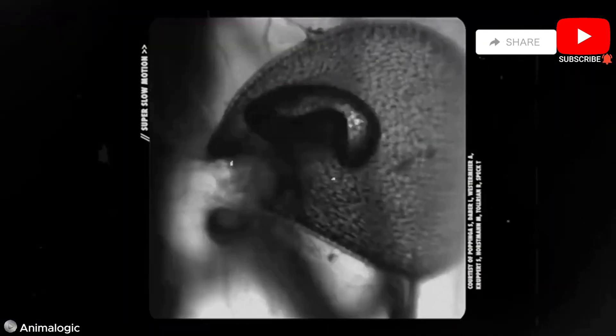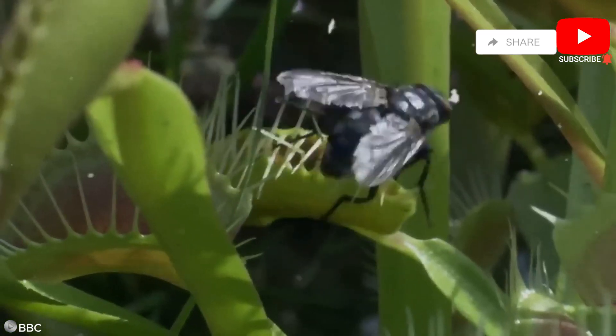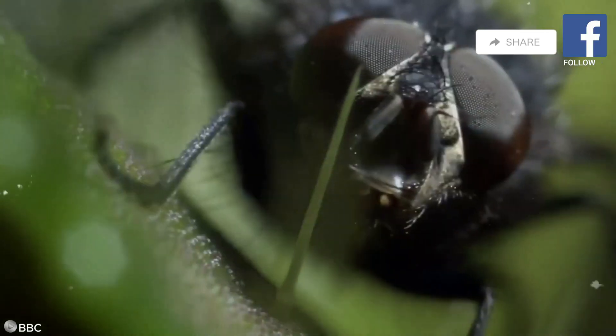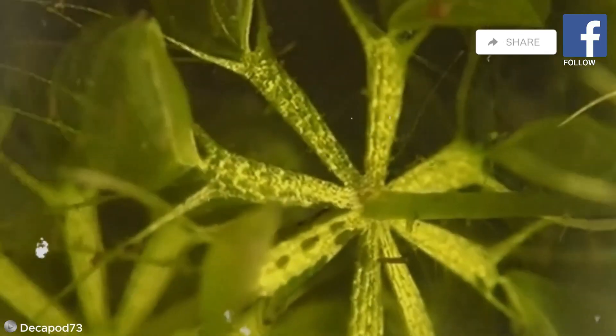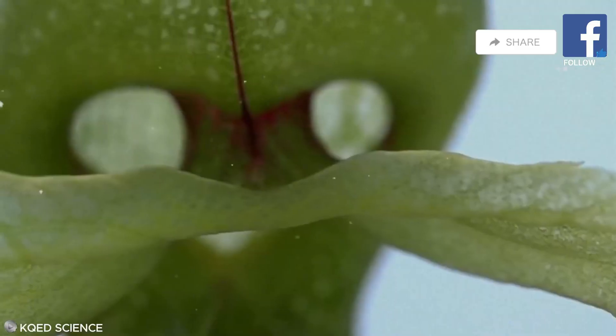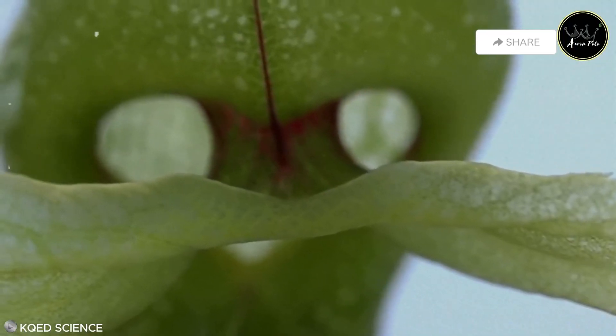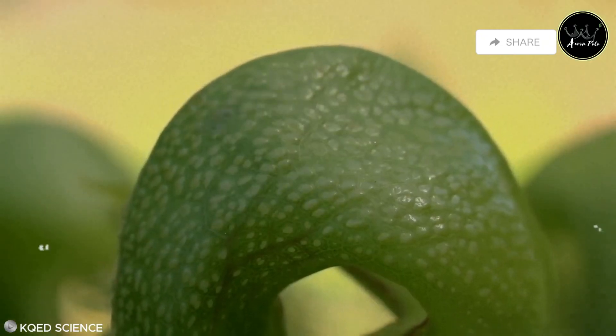10 plants that eat animals. These extraordinary organisms challenge our perception of plants as passive members of the ecosystem. Get ready for a journey into the darker side of nature, where the line between flora and fauna blurs and plants display their predatory prowess. It's Aaron Polo TV here. Don't forget to subscribe and follow my channel so you'll always be updated with my new videos. Let's get started.